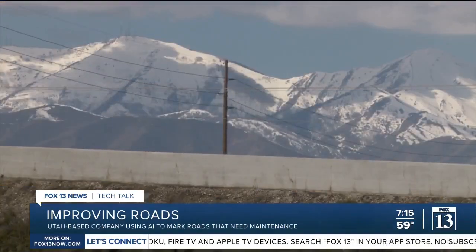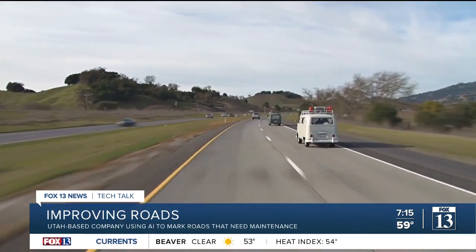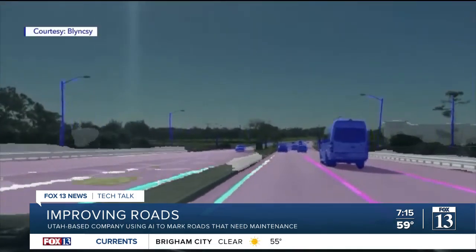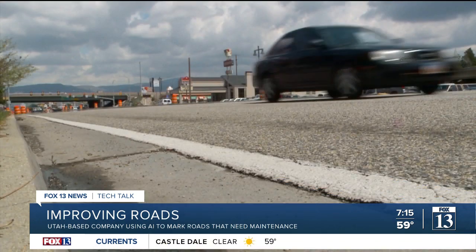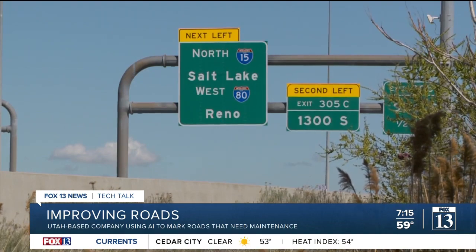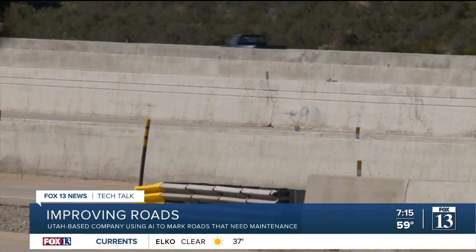With the Utah pilot program, PAVER will be tracking striping visibility and construction barrel detection. If adopted after the six-month pilot, more things will be tracked by the PAVER system. Ultimately, the goal is real-time situational awareness of the transportation system — so if a sign has been knocked down, or striping needs to be repaired or replaced, or there's a guardrail issue, they can instantly know.